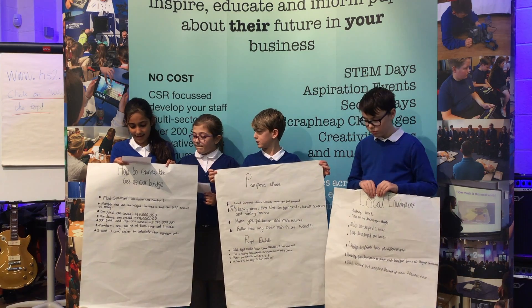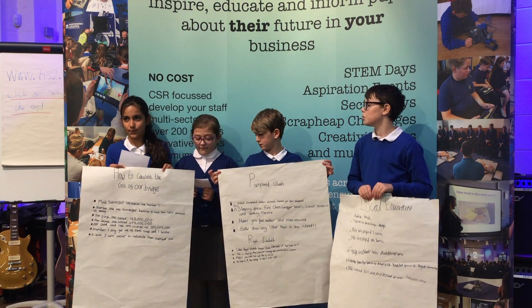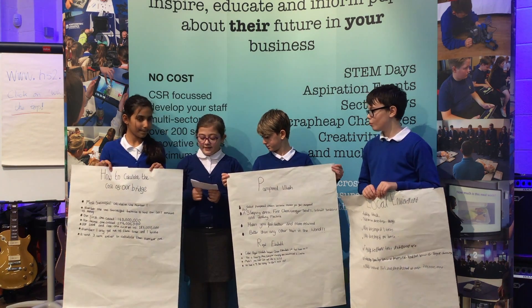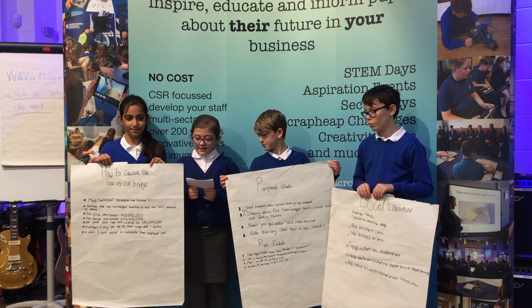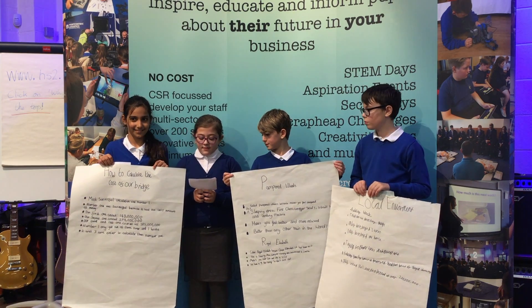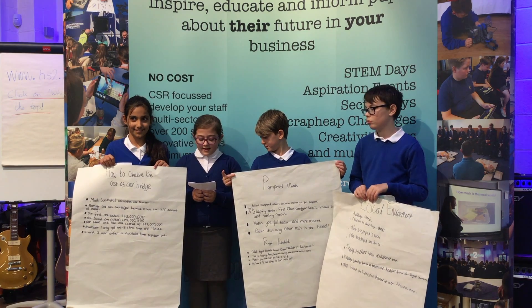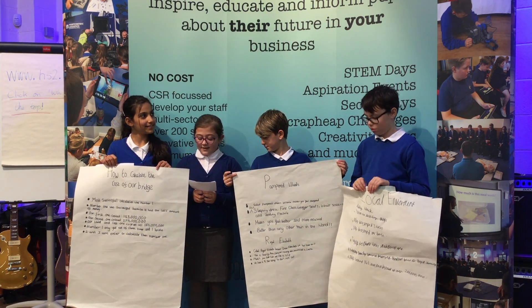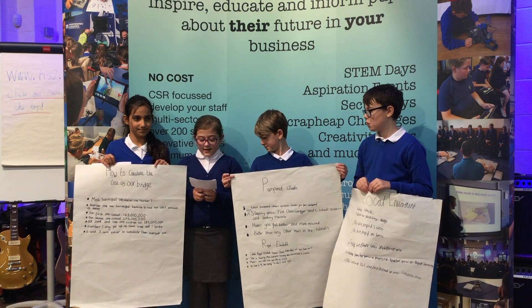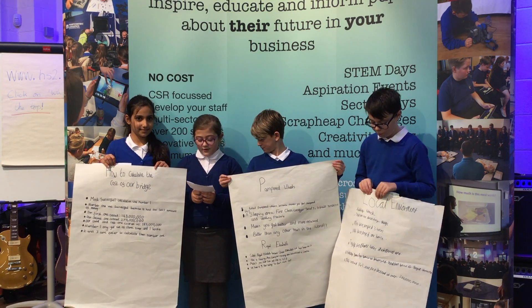So number one was the least expensive and easiest to do. I'm going to be talking about my train design called Pampered Wheels. The reason it's called Pampered Wheels is because it has everything to make you feel pampered, such as a sleeping area, first class, comfier seats, inbuilt screens, and a vending machine. This train is to make people feel better than any other train in the world.